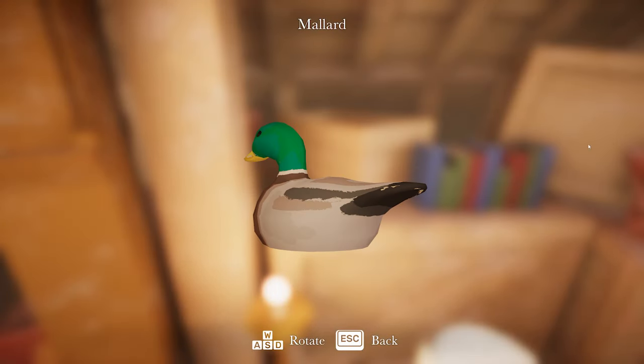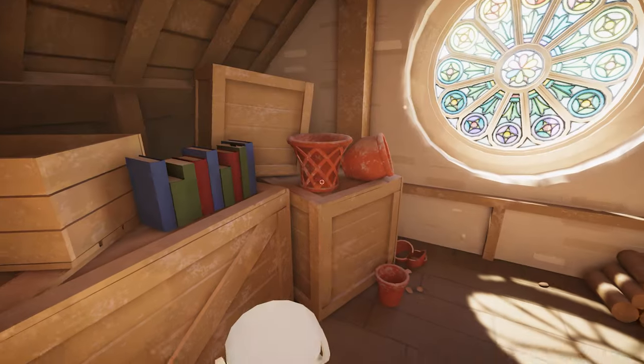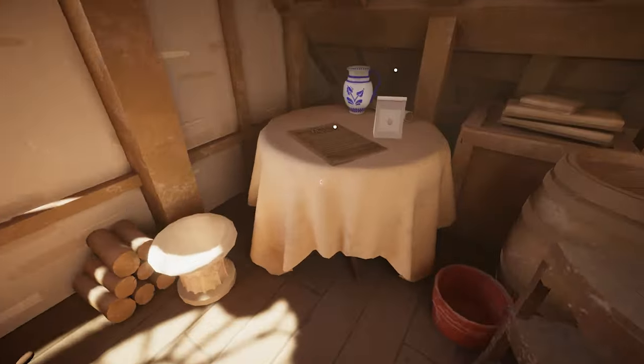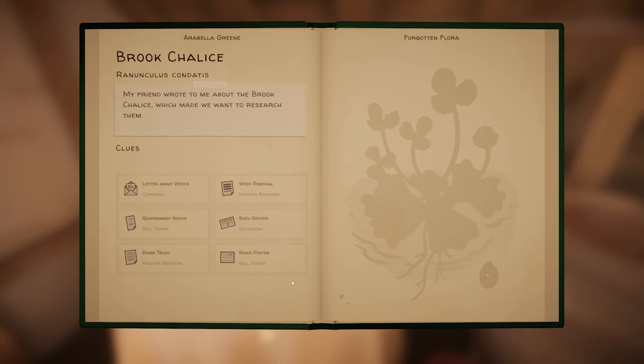I'm sure I'm going to get some sort of achievement eventually for discovering all the animals. There's the seed packet for brook chalice - so we can do this now. 25 degrees C. We need to run that bath, and then I think we'll be alright for that.